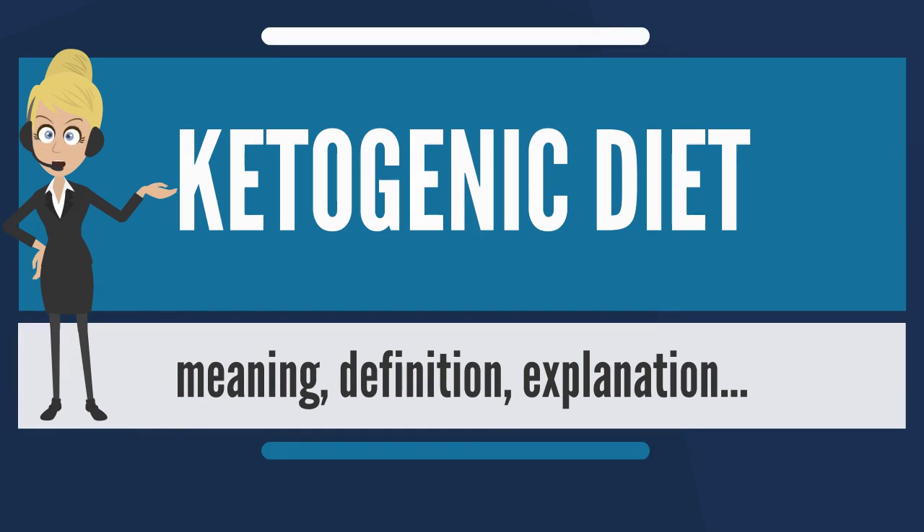Most dietary fat is made of molecules called long-chain triglycerides, LCTs. However, medium-chain triglycerides, MCTs, made from fatty acids with shorter carbon chains than LCTs, are more ketogenic.